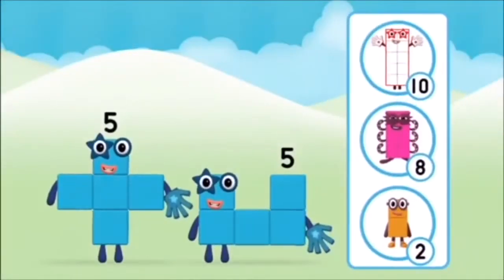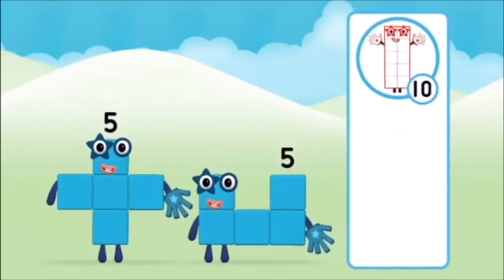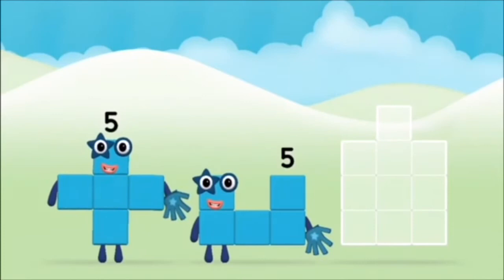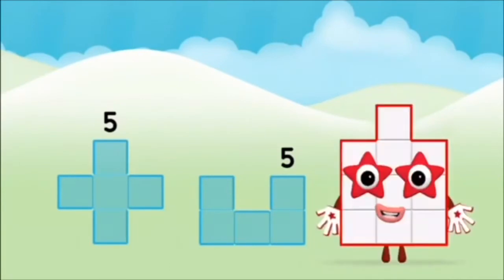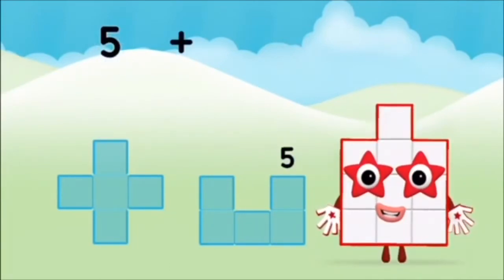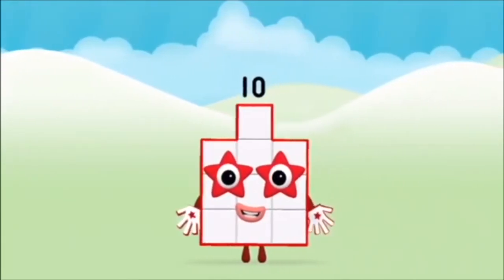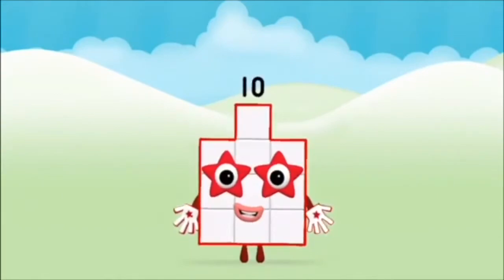Which number block do you think adding five and five will equal? That's right! Can you add the number blocks together? Five plus five equals 10! Brilliant! You made number block ten.